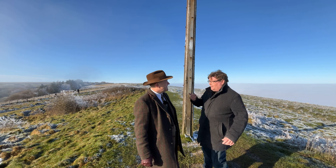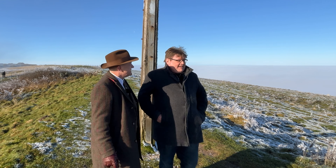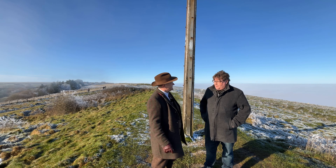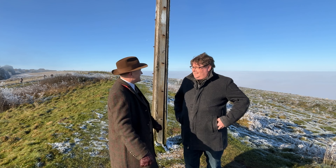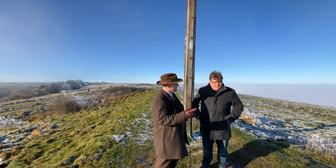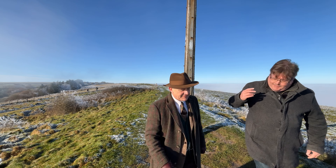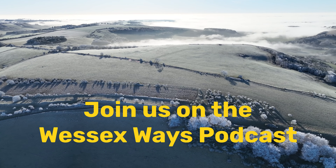Are you that WC bloke? WC21 UK Productions Limited — yes. Would you like to be on the Wessex Ways podcast? Me? Yes. Subscribers — definitely yes. We need to do it now. Okay, just bear with me. Don't worry about all that, let's just go.